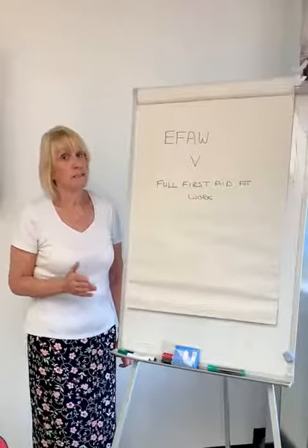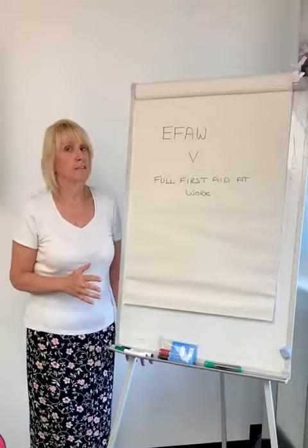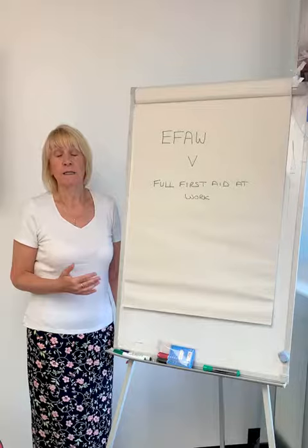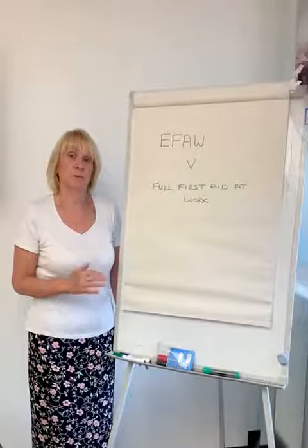If you're interested in the Full First Aid at Work course, this is more suitable if you're in a high risk environment where the injuries are likely to be more severe. It still covers bandaging and breaks but in a lot more detail than the one day course.